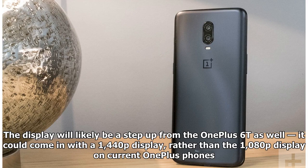The display will likely be a step up from the OnePlus 6T as well — it could come in with a 1440p display, rather than the 1080p display on current OnePlus phones.